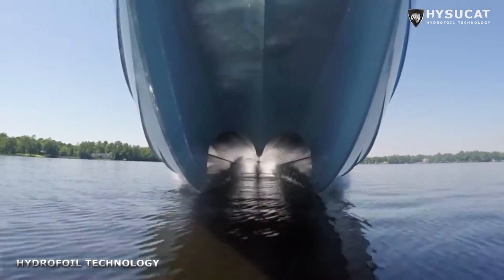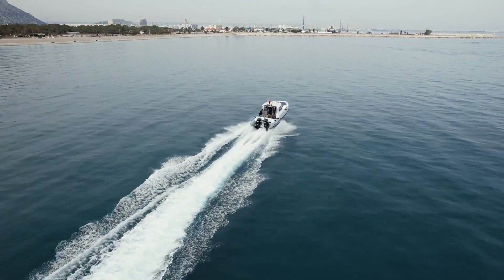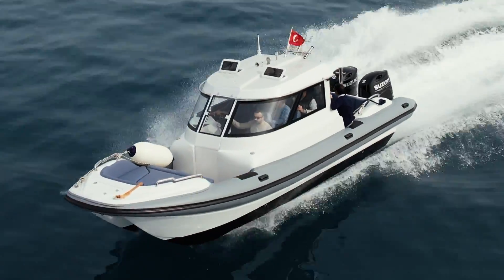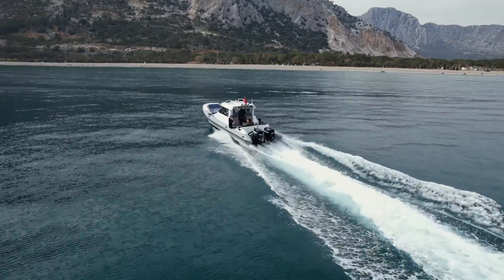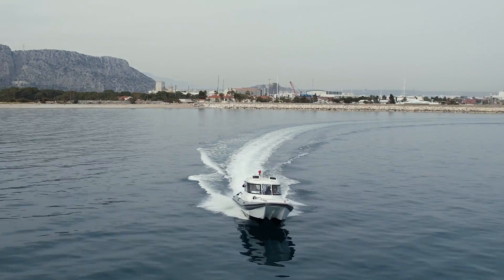Importantly, the hydrofoil produces lift gradually, not suddenly. The boat will not pop out of the water at high speeds. On the contrary, this foil surface effect provides Bering Marine catamarans with automatic trim stabilization and a progressive, soft ride.